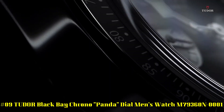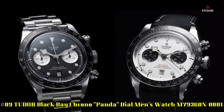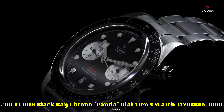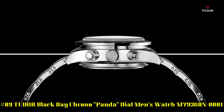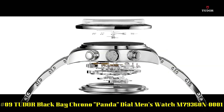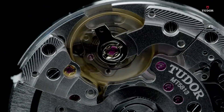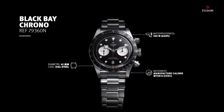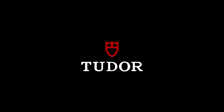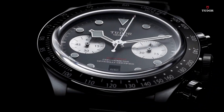Number 9. Tudor Black Bay Chrono Panda Thio Men's Watch M79360N0001. Silver tone stainless steel case and bracelet, fixed silver tone stainless steel bezel with an inlaid black aluminum ring showing tachymeter markings. Black dial with luminous silver tone hands and dot hour markers, minute markers around the outer rim. Dial type analog. Luminous hands and markers. Date display above the 6 o'clock position.